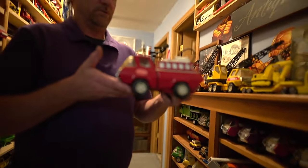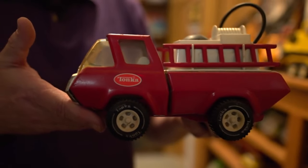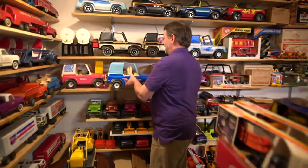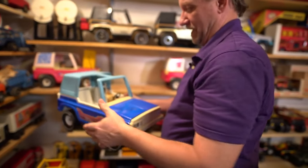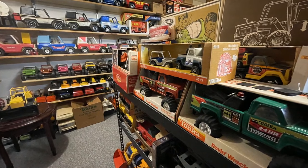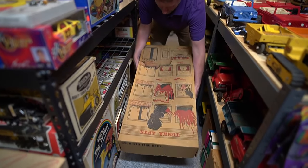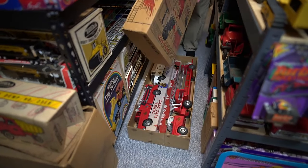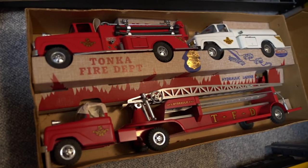Almost every nook and cranny of Mitch Elvabach's basement in Waconia is filled with models of his favorite toy. 'So this was a fire truck my grandma Edith gave me. I got this at one of Bud Grant's last garage sales. This is my best toy — a never-out-of-box 1958 fireman set.'